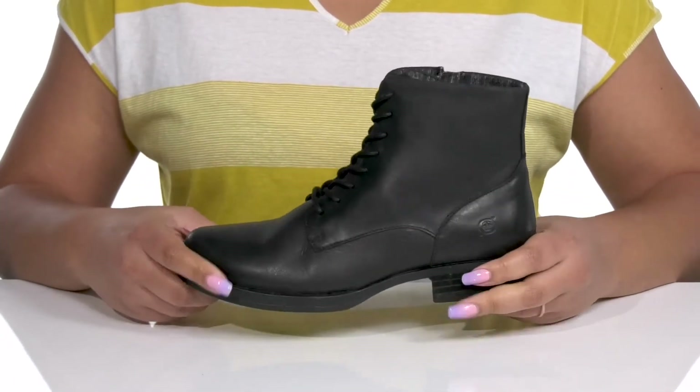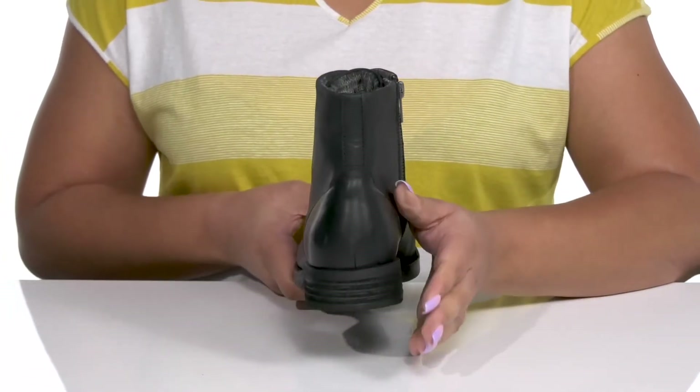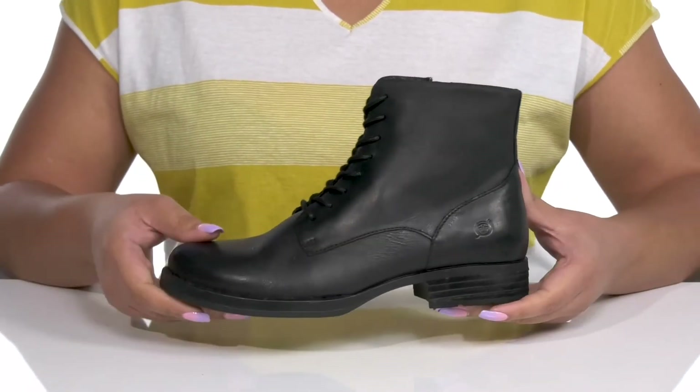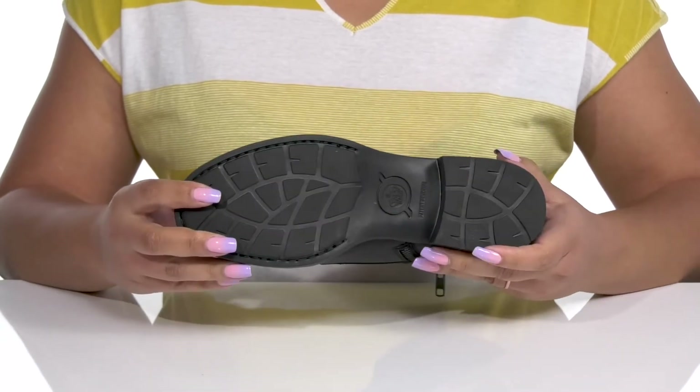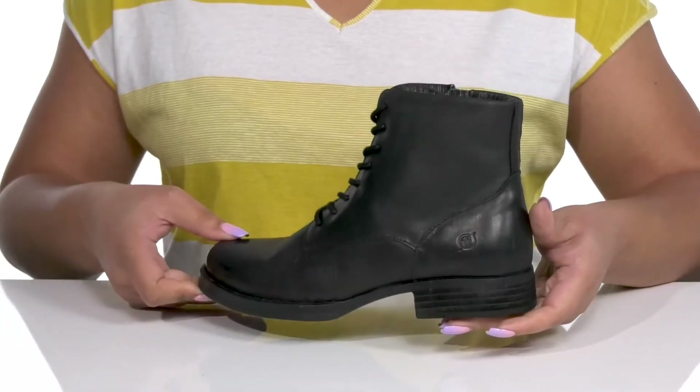They're lightweight with a sturdy build and reinforced welt stitching for long-lasting durability, and you'll get a small lift from the low stack heel at the back. It's all on top of a durable rubber outsole that is textured to give you the best grip. Wear these with a nice pair of leggings.